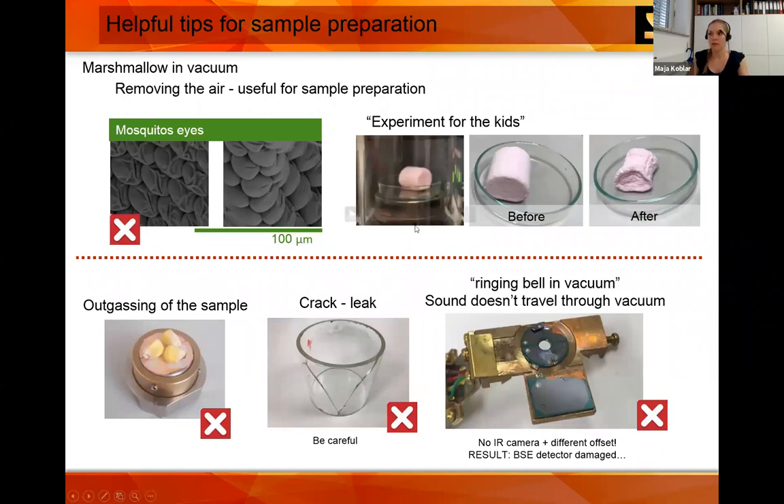Some helpful tips: if you're doing sample preparation, here is a demonstration we do when kids come in. We put a marshmallow inside a vacuum — as pressure is lowered, the trapped bubbles inside have higher pressure so they expand. When you introduce air back in, those bubbles deflate. Something like that can happen with soft biological samples: this is a portion of a mosquito eye — here is a poorly prepared SEM sample, whereas this one is better prepared.